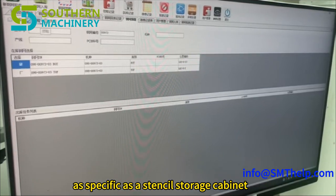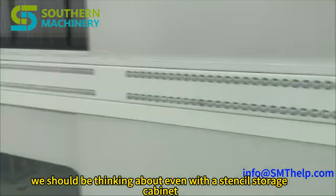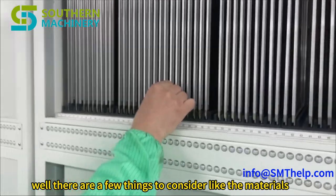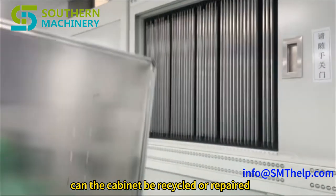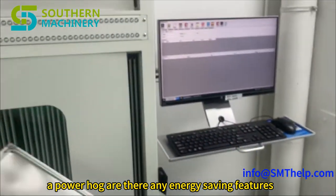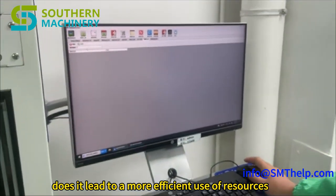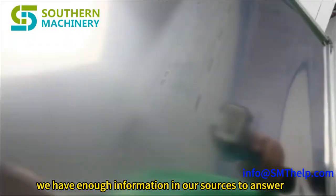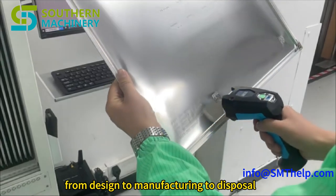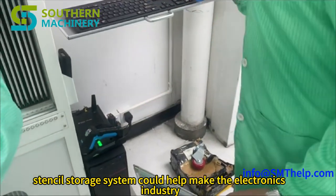Even with something as specific as a stencil storage cabinet, bigger issues come to mind — like sustainability. What materials are used to build it? Are they sustainably sourced? Can the cabinet be recycled or repaired? What about energy consumption — is it a power hog, and are there energy-saving features? Does this cabinet help reduce waste or lead to more efficient use of resources overall? Maybe a more efficient stencil storage system could help make the electronics industry a tiny bit greener.